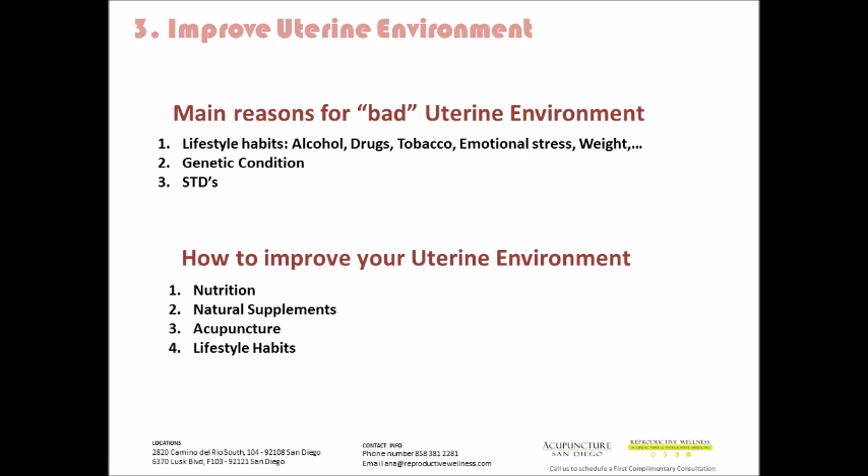Some of the main reasons for a bad uterine environment are: one, lifestyle habits — alcohol, drugs, tobacco, stress in various forms including emotional stress, and weight loss, just to name a few. There are also genetic conditions — a misshaped uterus, tilted or tipped uterus. Sometimes there are genetic issues that cause blockage or obstruction in the uterus like a fibroid, polyps, or something that blocks the tube as well.